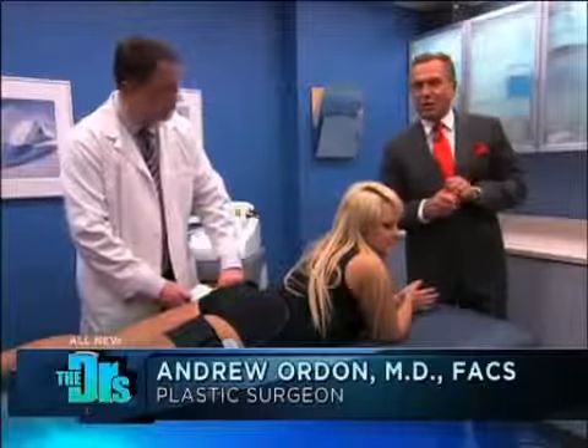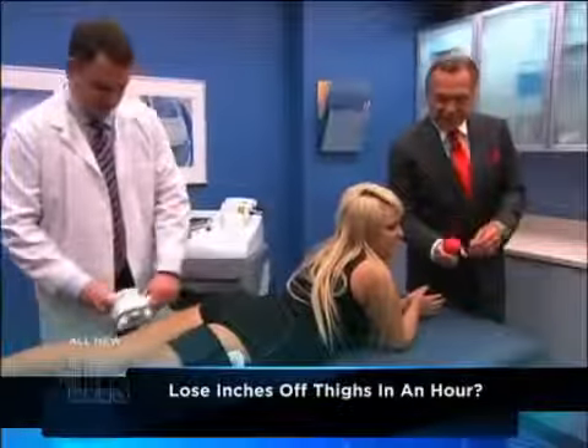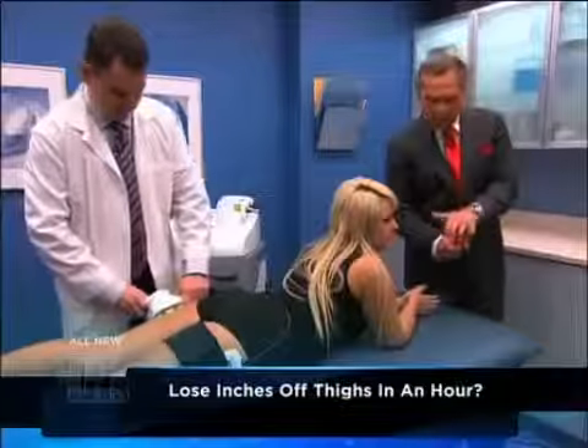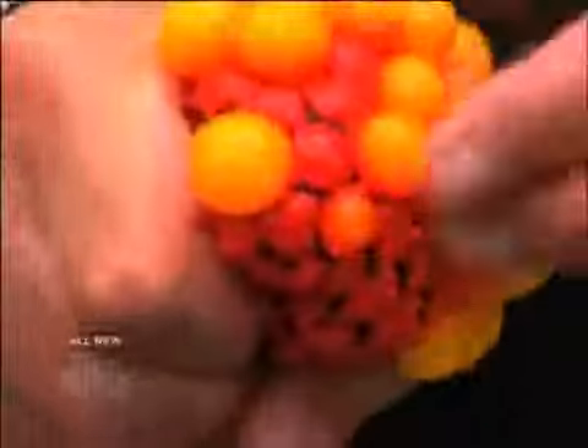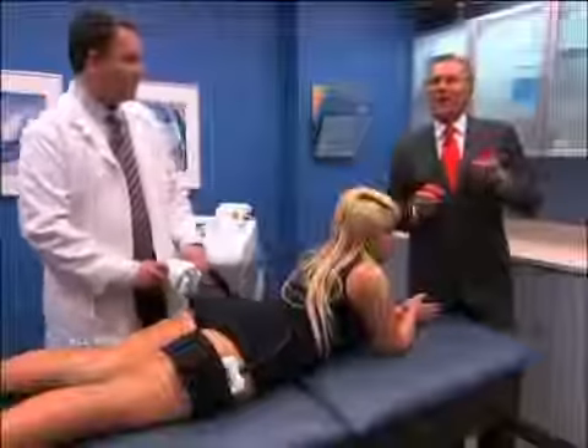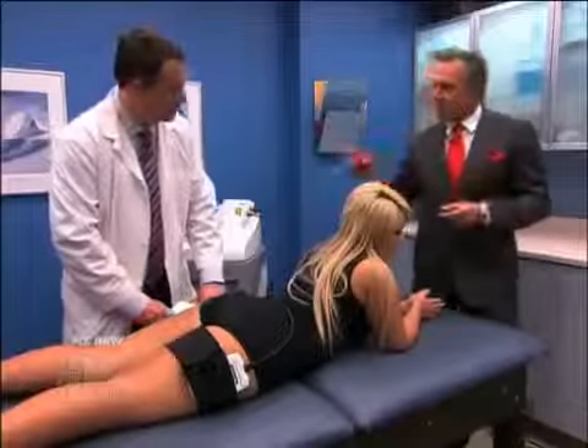This is a new technique addressing those two dreaded things women don't like — excess fat and those lumpy bumpies, cellulite. I like to call cellulite 'fat gone wild.' Normally our fatty tissue is held in place by a nice firm dermis. When that dermis gives way, those fat cells pop, creating that uneven, lumpy, bumpy surface. That's why we have iLipo, a new technique specifically designed to address both of those problems.